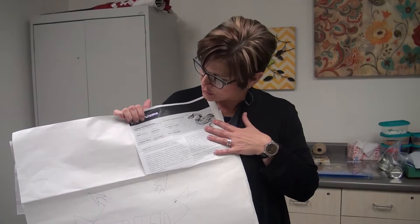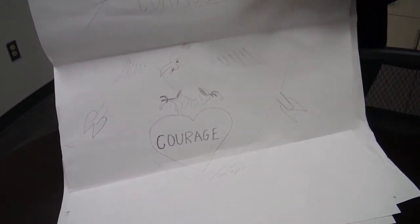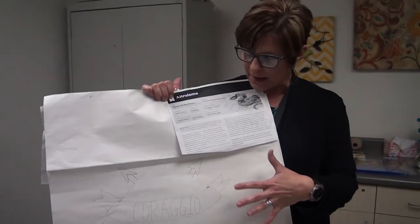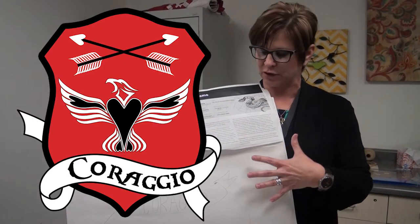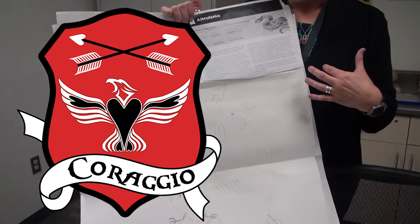Our first house is Courageo. Courageo is the house of courage, and if you look at this drawing, it's just a sketch. One of the teachers or one of the staff members did it and they put together all the different things that they wanted in the crest that represent Courageo. You can see the heart. Courageo is about courage.